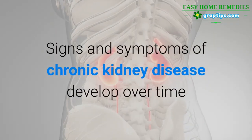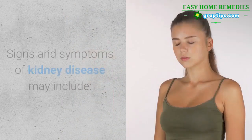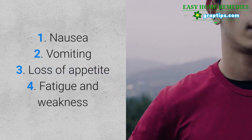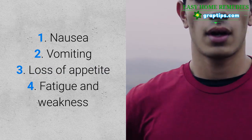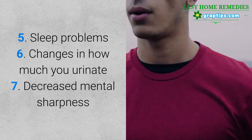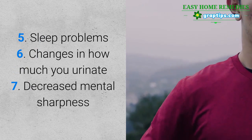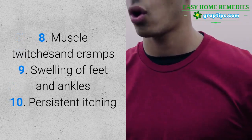Signs and symptoms of chronic kidney disease develop over time if kidney damage progresses slowly. Signs and symptoms of kidney disease may include: 1. Nausea, 2. Vomiting, 3. Loss of appetite, 4. Fatigue and weakness, 5. Sleep problems, 6. Changes in how much you urinate, 7. Decreased mental sharpness, 8. Muscle twitches and cramps.